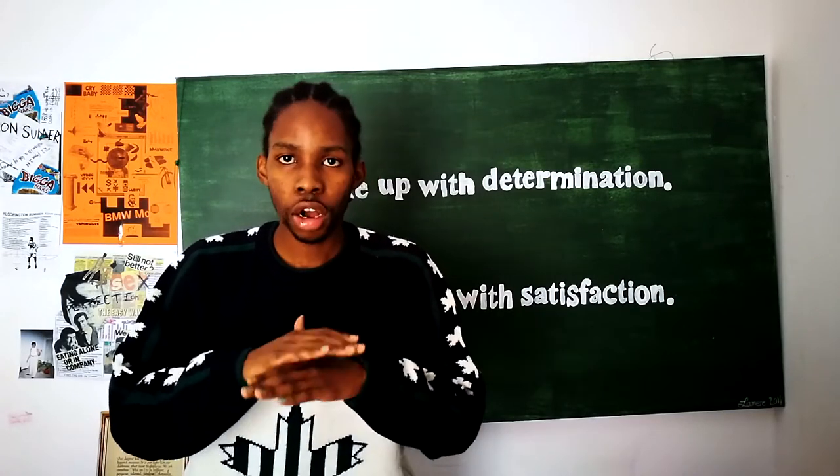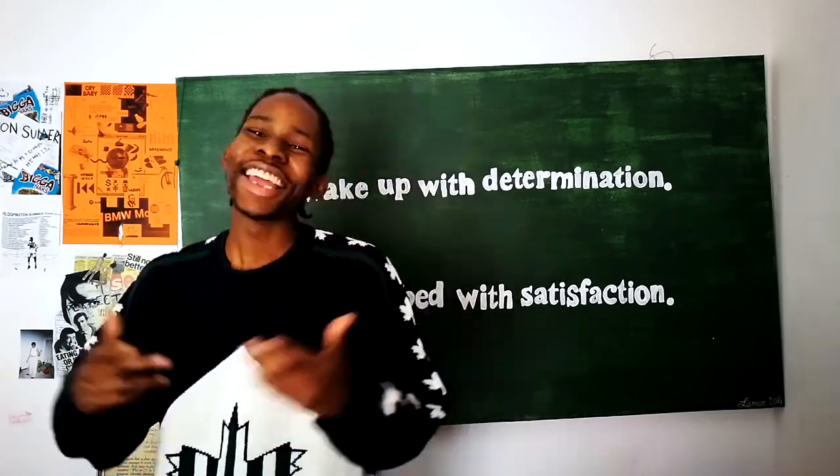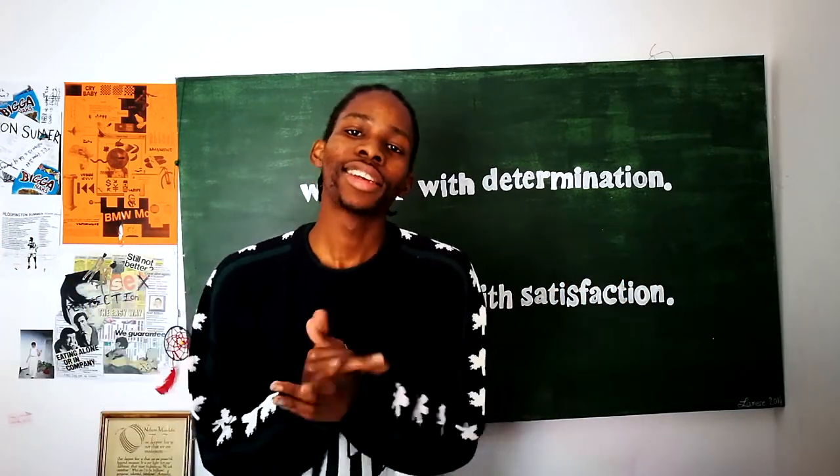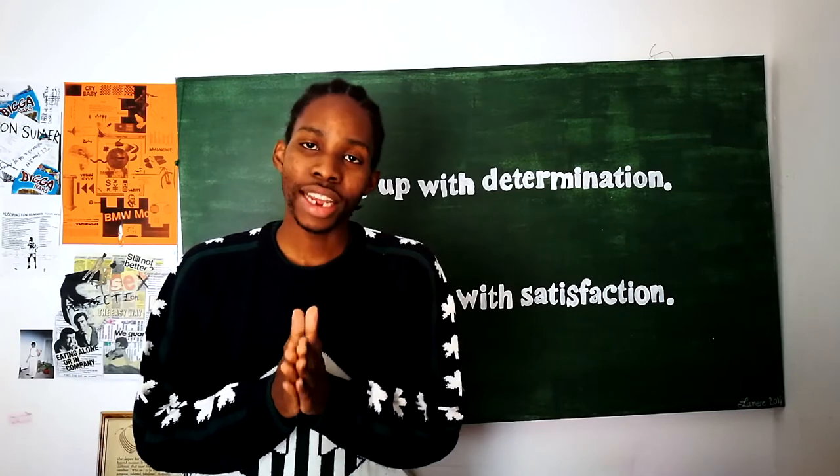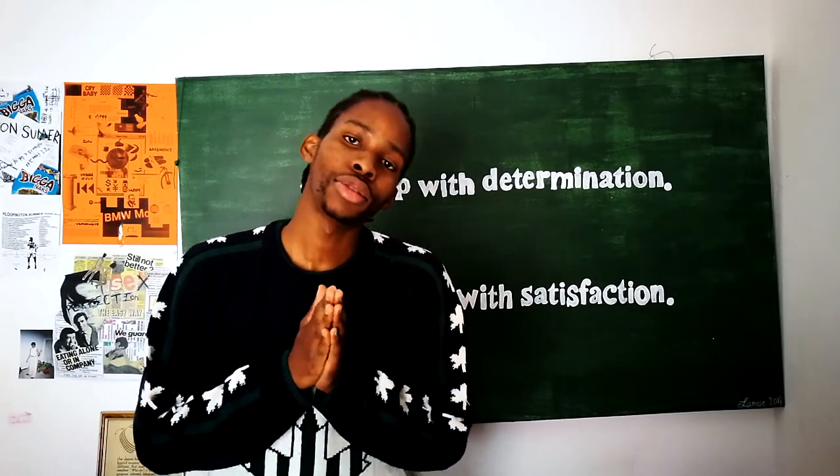No cap, Cardi B is the best to ever do it. What's up guys? It's your man's C-P-C-H-N-A-L-A and we're back at it again. Today, we're gonna style Rouge.